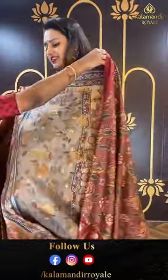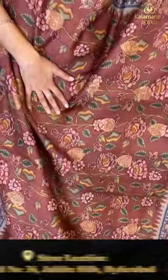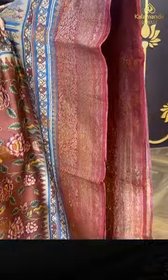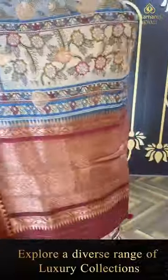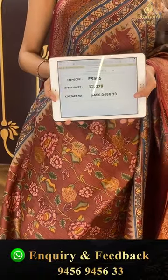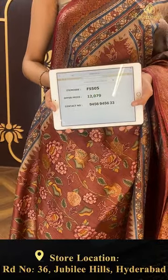Another lovely saree in grey and maroon — a very gorgeous color! The body has floral and leaf jala all over in a complete distal print. The border has floral and leaf jala with beautiful diamonds — very nice and cute. The pallu has an amazing diamond brocade pallu. The blouse is a contrast blouse. The code is FS505 and this retails for ₹12,079.